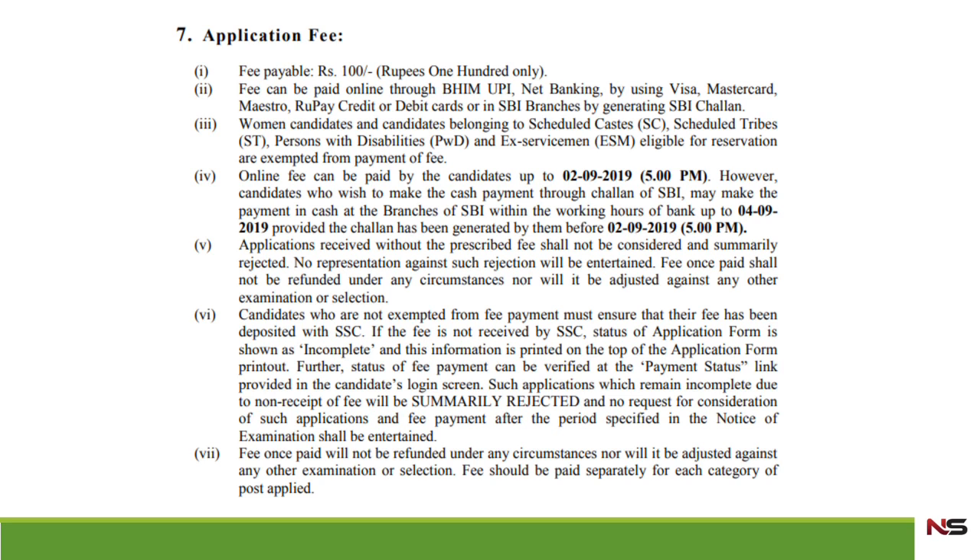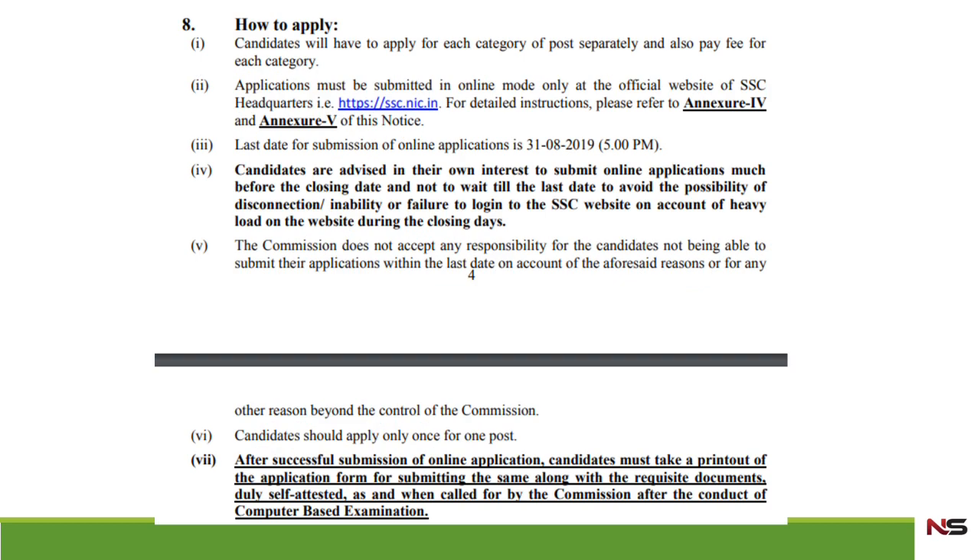Regarding the application fee: for OBC as well as the general category, you have to pay one hundred rupees per application. However, for candidates belonging to SC, ST, PWD, or Ex-serviceman categories, there will be no application fee — they are exempted from payment.